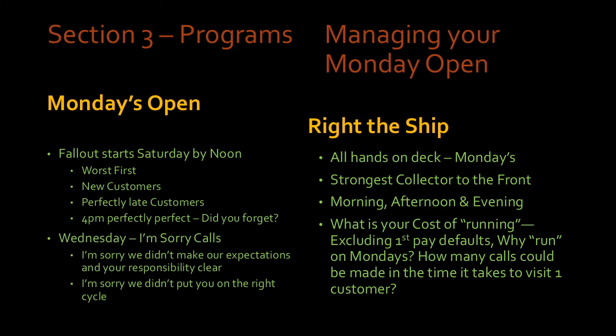It's the truth — what the customer agreed to do when they signed the bottom of the agreement. They agreed to pay you on this cycle. There's nothing wrong with having the expectation that they're going to continue to do what they agreed to do. If your programs and policies and people are working, some of this is stuff you shouldn't have to do. I shouldn't have to make any Wednesday I'm sorry calls if my customer base understands their obligation and we know they're on the right cycle. But if you've gotten off kilter or had staffing changes and need to right the ship, that's what Wednesday is for. Fallout — that's an every-week thing no matter how good you are. And all-hands-on-deck Mondays: when you've fallen off and your Monday open is above 15, you probably should be righting the ship.